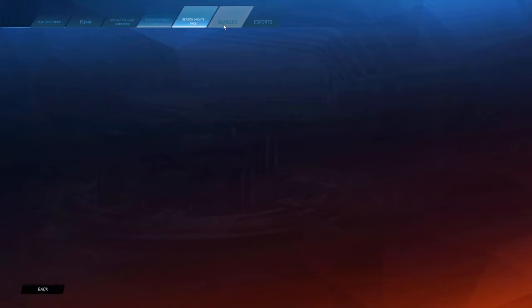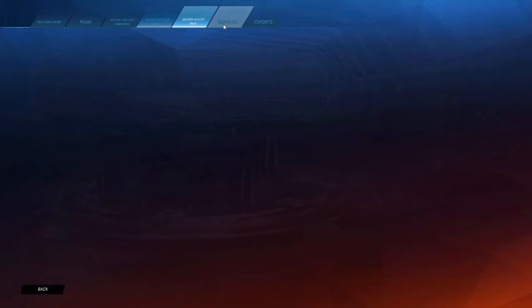We got the Puma stuff, Avatar Last Airbender, Season 14 Rookie Pack, Season 14 Elite Pack - these four bundles and the esports shop. That is all guys. Decent shop, I was a little hyped for a better shop to be honest, but it's okay, it's not bad. Thanks so much for watching, be sure to subscribe if you're new, drop a like on the video, show some love, and have an amazing day. Bye!